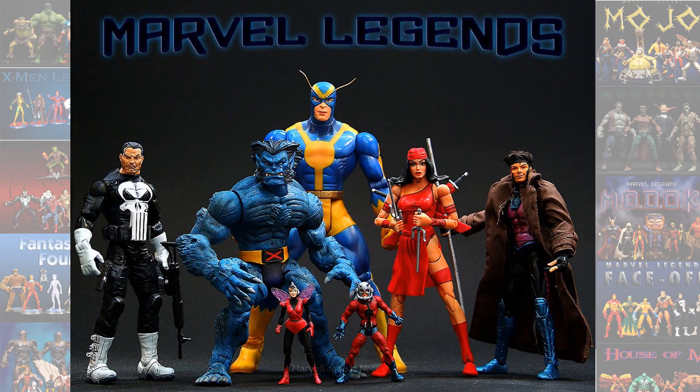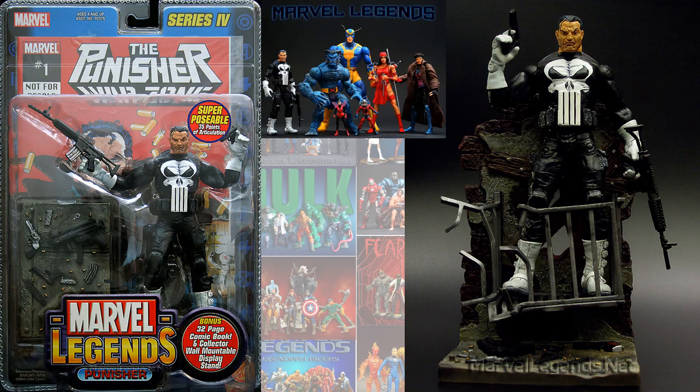So back in the Toy Biz days we did get a Punisher come out with Series 4. This one came with Beast, Goliath, Electra, and Gambit, and this base where he's like standing on the side of a building.